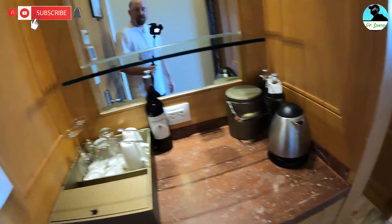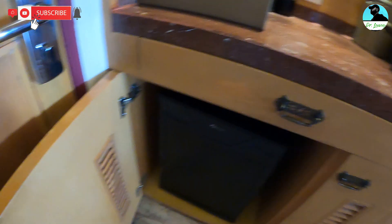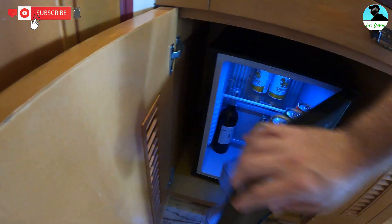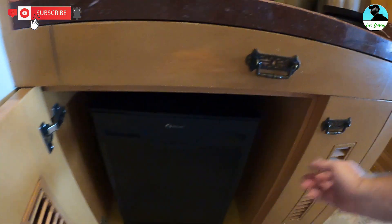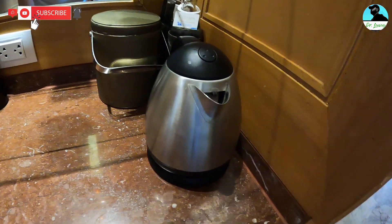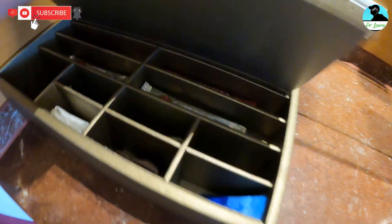Complimentary two waters a day. It's got a mini bar if you're into that stuff. Basically stocked exactly the same as the other one was. Got some storage there. It does have a kettle — you can warm your water — and it's got the little stuff to make tea and coffee with, which is complimentary.